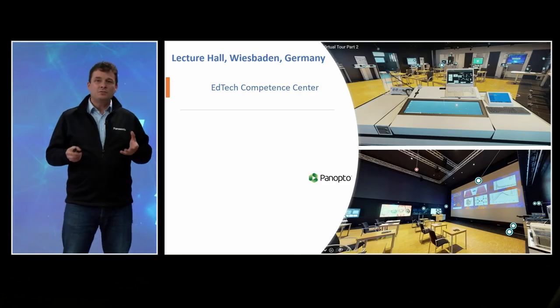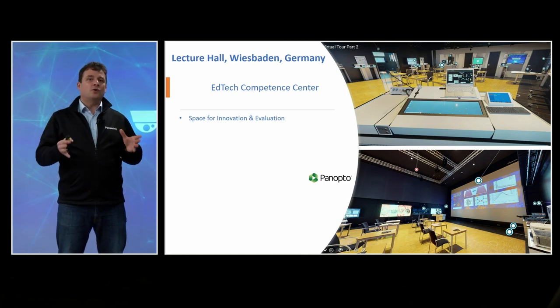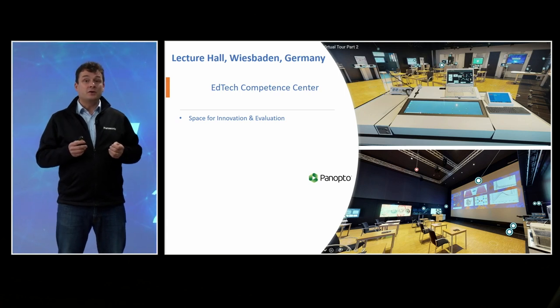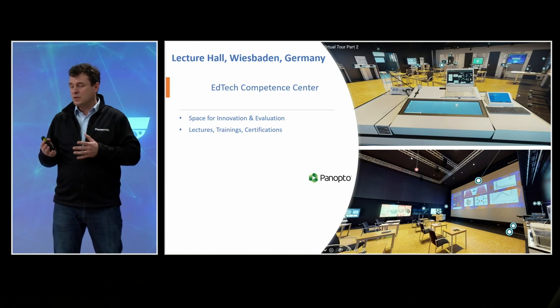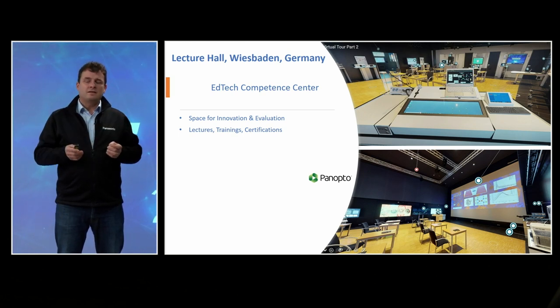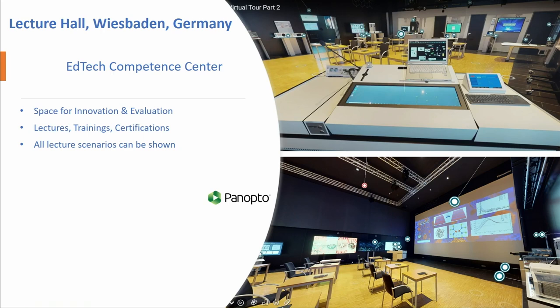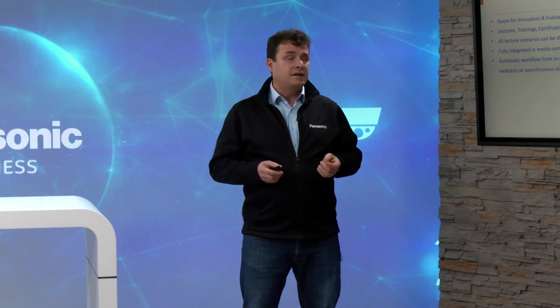How did Panasonic gain our knowledge and jump into this? We were able to create a big space for innovation and evaluation. We built our own lecture hall — a huge lecture hall — which we use for lectures, trainings, and certifications. We invite end users all the time to learn things and combine video, audio, media control, and management. The whole automatic workflow is realized there so we could set up all scenarios applicable for any university situation. We have fully integrated the system into our media controls: you can enter the room, switch on the light and projectors, start your presentation, and it will be recorded or streamed into any live synchronous media like a video conference or webcast.